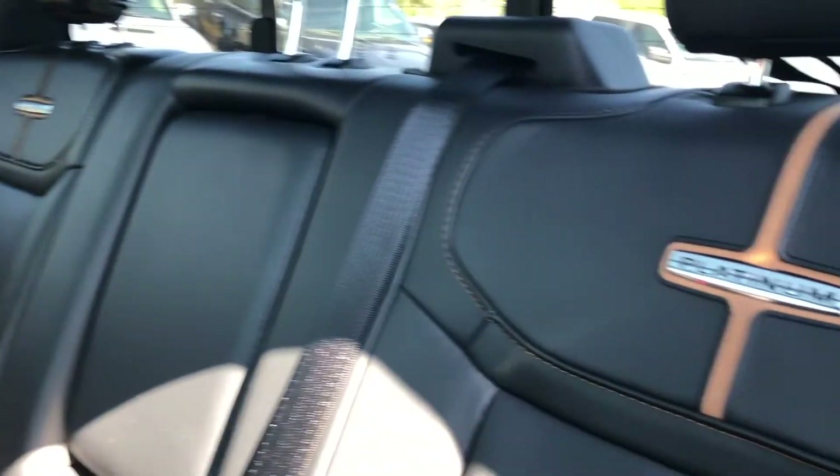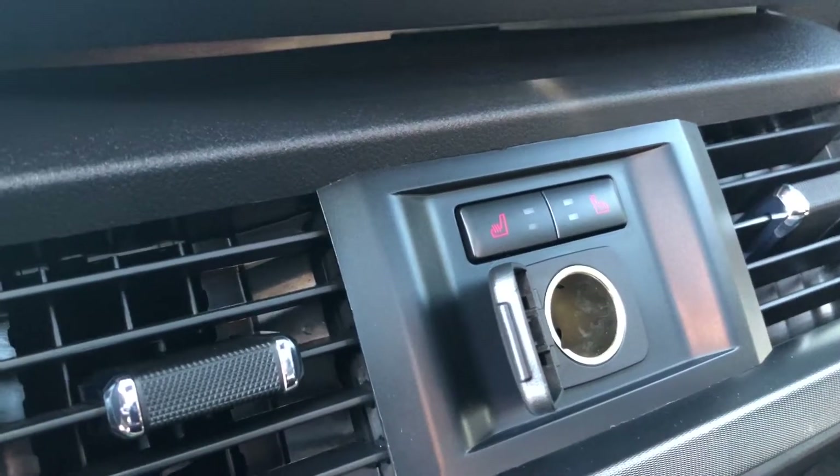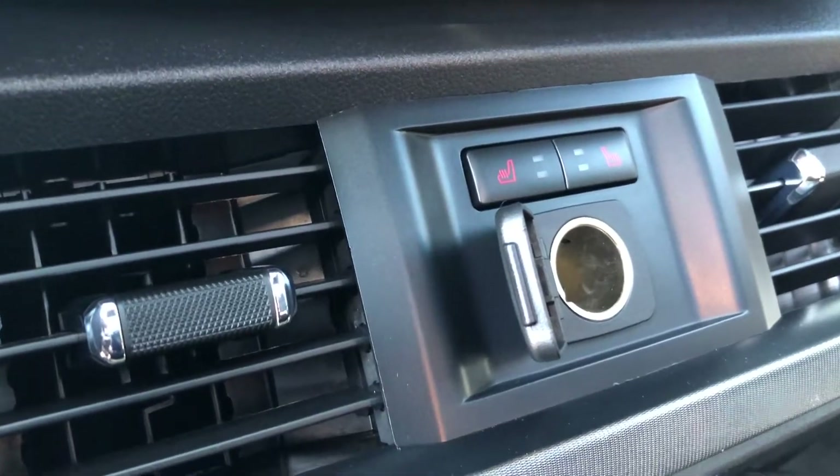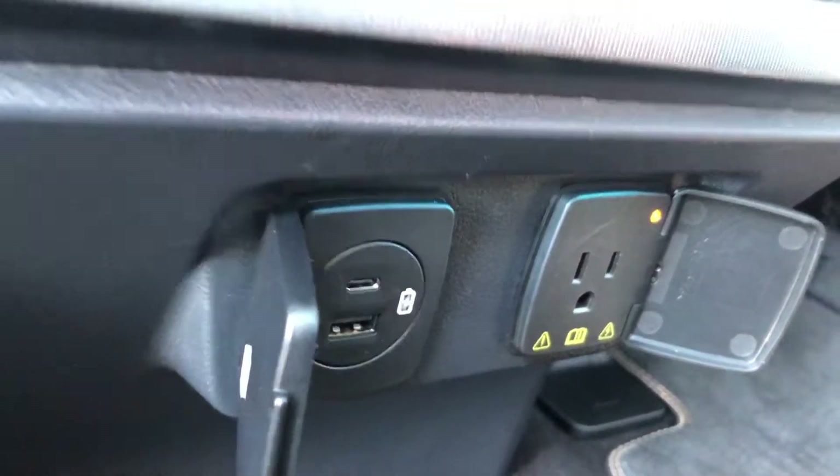Moving on to the back seat, we do have the power window controls which leads us to a leather bench seat that will fit three people. We've got the Platinum logo there. You can also pull down the center console for a couple of cup holders. Here's some seat back storage and another couple of cup holders there. We've got heated seats in the back as well, a 12-volt outlet, two USB ports and a 110-volt outlet as well.